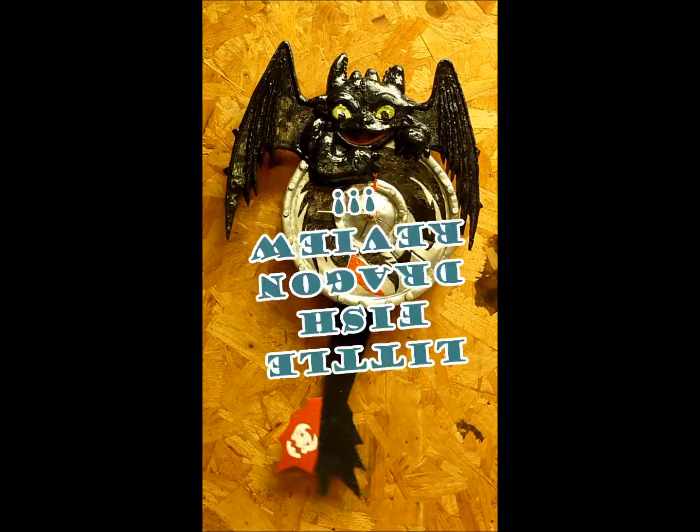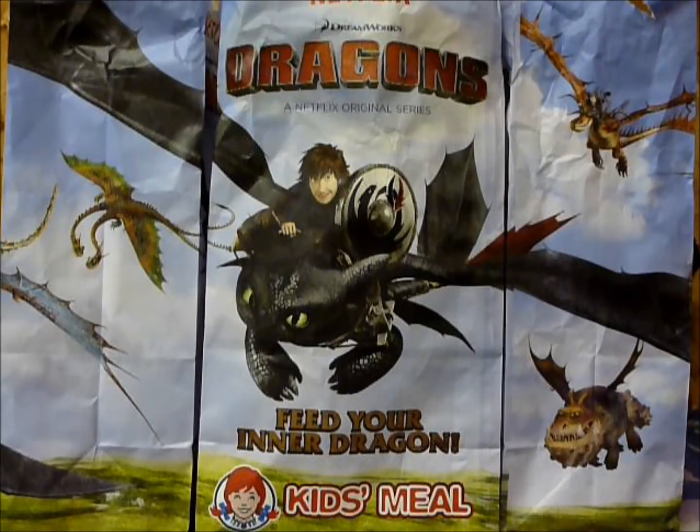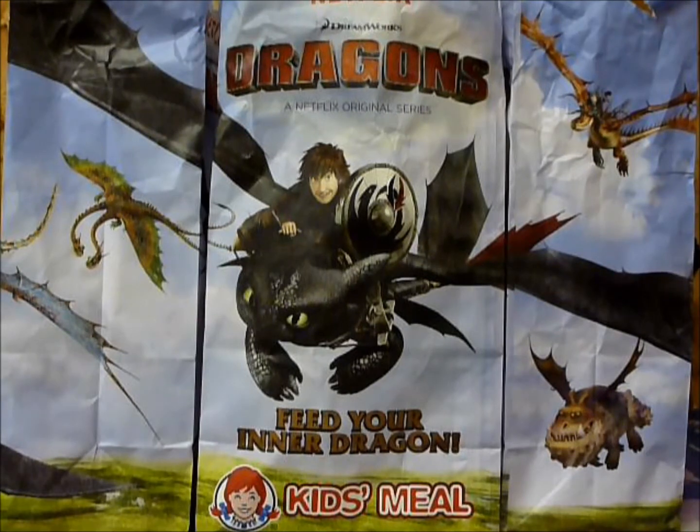Guess what time it is? It's time for Little Fish Dragon Reviews! Welcome back Dragon Riders, Little Fish here bringing you another Dragon's Review. For the month of June 2015, the fast food restaurant chain Wendy's has released How to Train Your Dragon toys to promote Netflix's new show, Dragon's Race to the Edge.